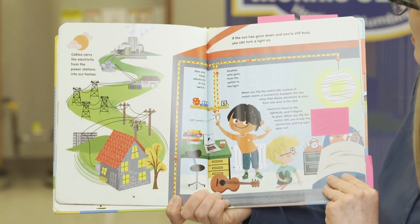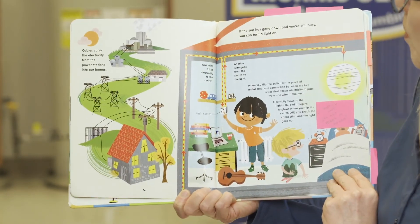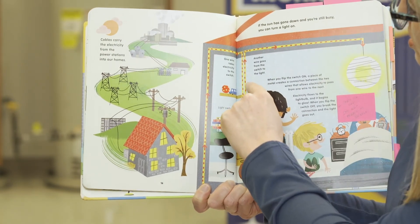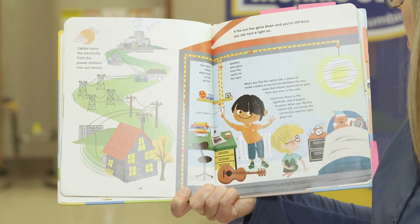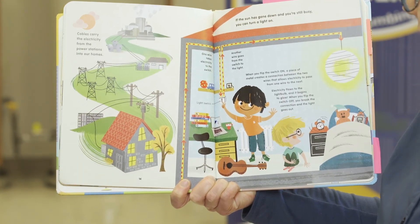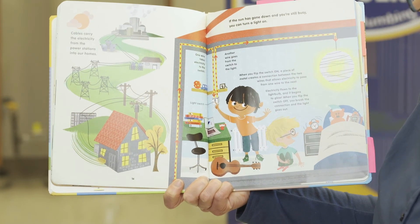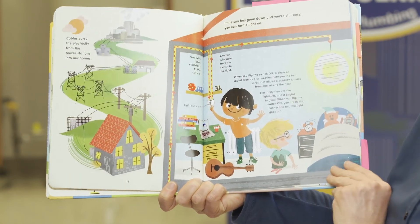If the sun has gone down and you're still busy, you can turn on a light. One wire takes electricity to the switch. Click — we turn on the switch. Another wire goes from the switch to the light. When you flip the switch on, a piece of metal creates a connection between the two wires that allows electricity to pass from one wire to the next. Electricity flows to the light bulb and it begins to glow. When you flip the switch off, you break the connection and the light goes out. It's not magic, it's science — and that's pretty cool.